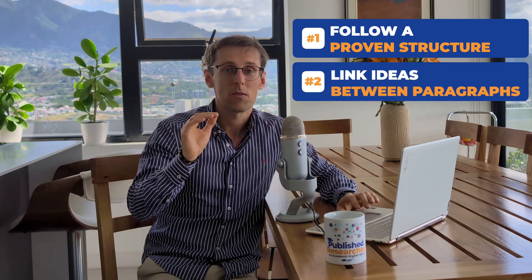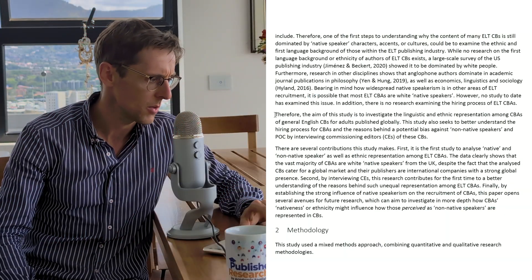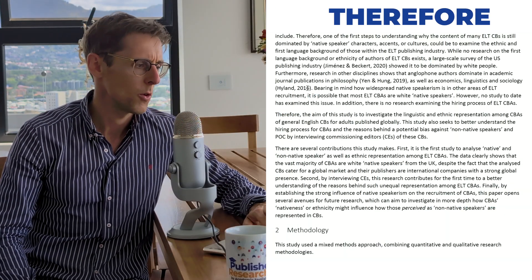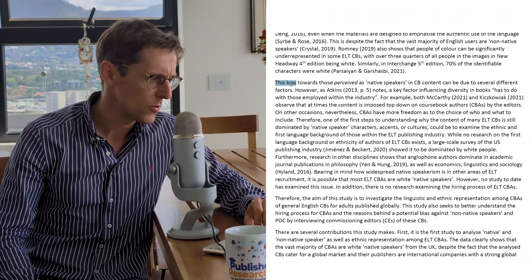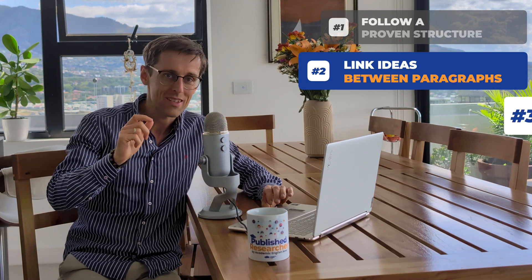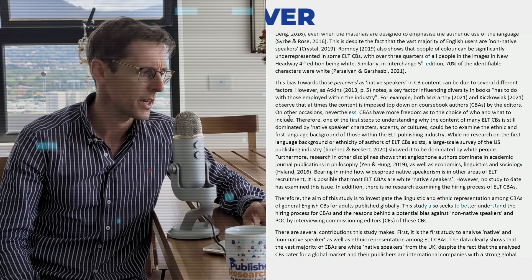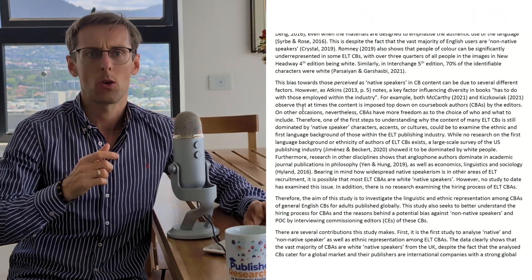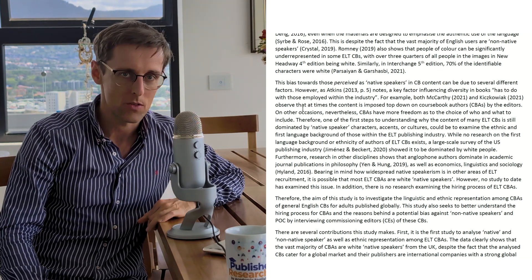Number two — simple but often overlooked — link your ideas between paragraphs using linking words like 'therefore' and 'for example' that clearly showcase the connection to the reader. Similarly, you can use phrases like 'this,' which refers back to what was just mentioned. Number three: link ideas within paragraphs as well, using words like 'however' and 'therefore,' or phrases like 'another' and 'second' to refer back to the previous sentence.